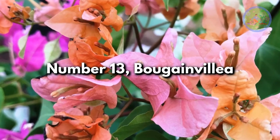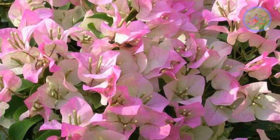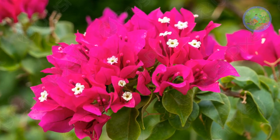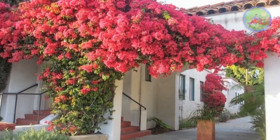Number 13: Bougainvillea. These brightly colorful flowers bring brilliant colors and joy to a summer garden. They come in white, orange, pink, purple, yellow, and crimson varieties. They are extremely drought-tolerant. This ornamental vine is excellent for main entrance gates and fences.